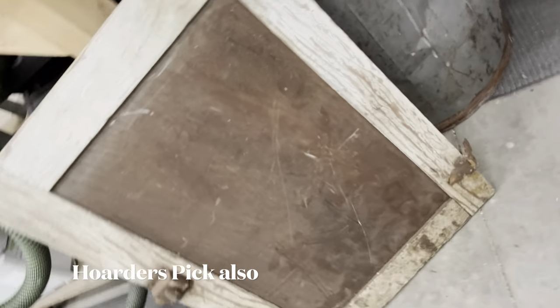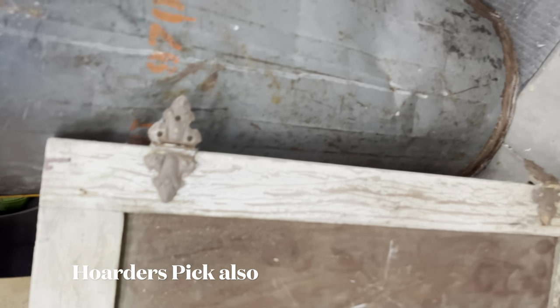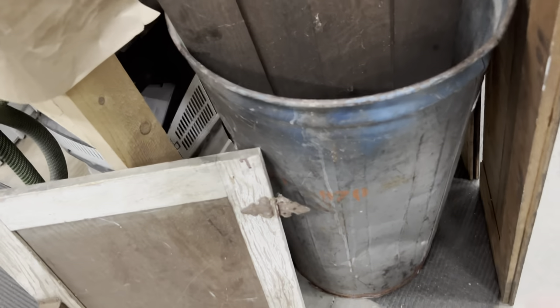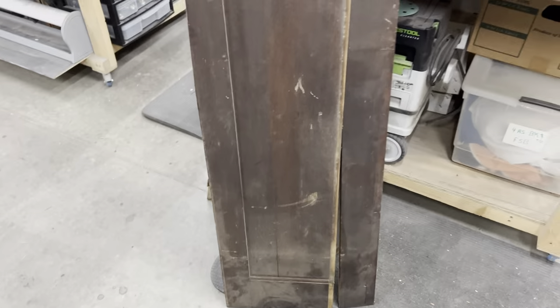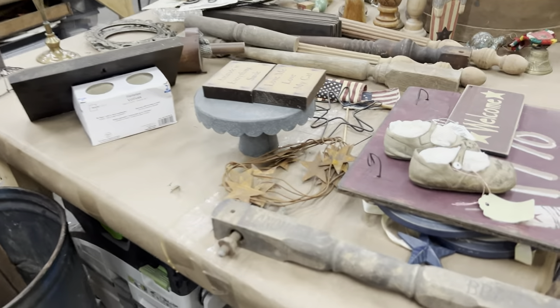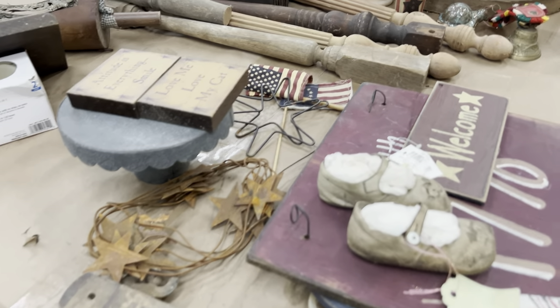He thought this would be a cool sign, especially with those hinges still there — it's an old door off of something. He picked up this little galvanized piece to store some wood in there. And then just some old pieces of cupboards that don't have their part — those are always nice little things to salvage and keep on hand. So that was our little last pick from the hoarder's warehouse.